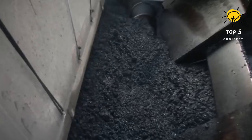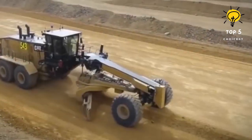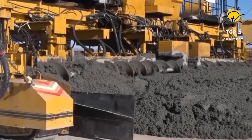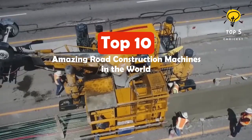Soil compactors, motor graders, signaling machines, and colossal paving machines represent just a glimpse of the incredible industrial tools employed in the road construction industry. Here are the top 10 road construction machines in the world.